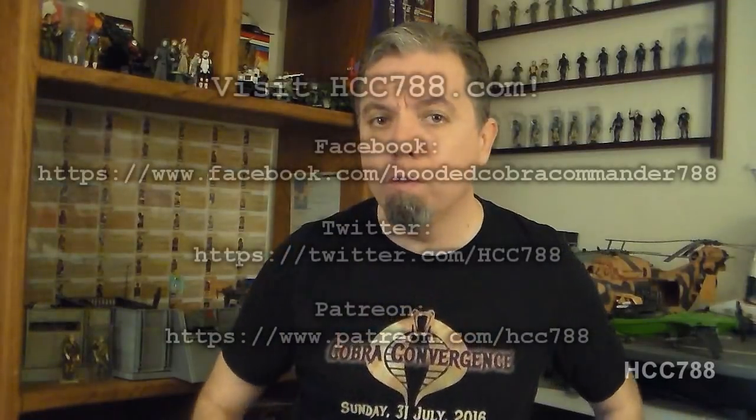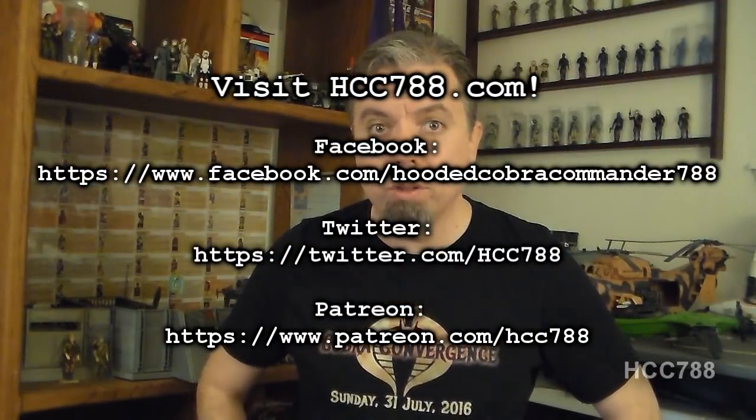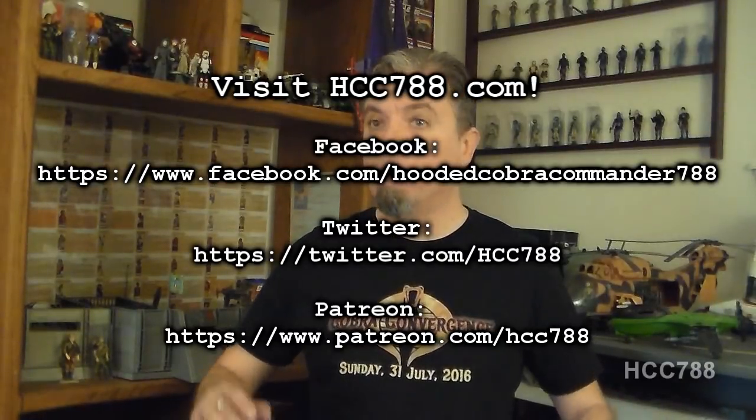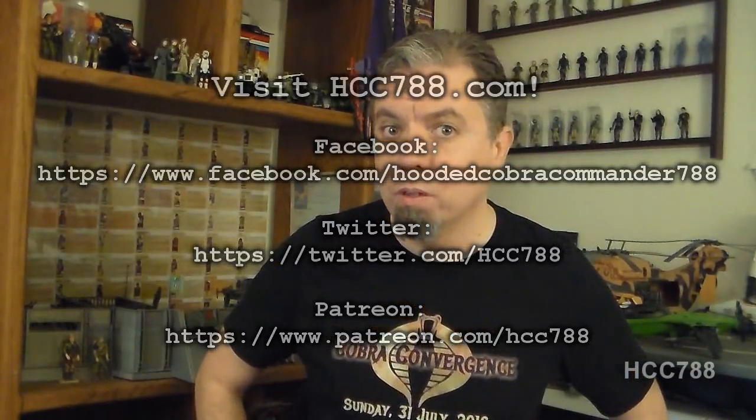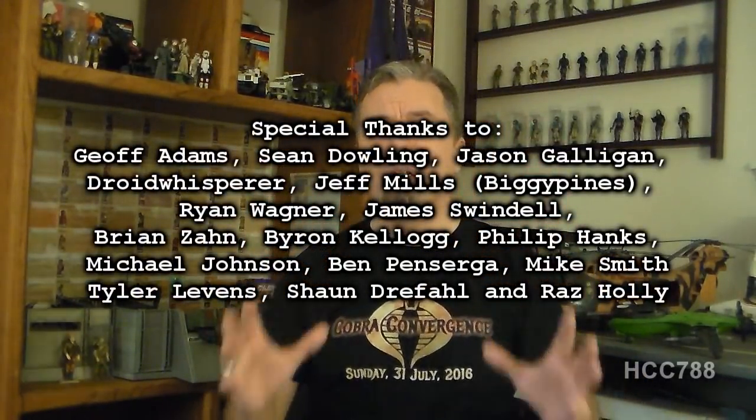That was my review of version 2 of Roadblock. I have just downgraded a popular figure and character just before JoeCon — I'm sure that will make me really popular. Do not throw rotten fruit and vegetables at me. Thank you to my supporters on Patreon for helping me out this week — you decided what to do, and you are awesome. I'm working on a special video for when I come back from JoeCon, so keep an eye out for that. And until then, remember — only G.I. Joe is G.I. Joe.